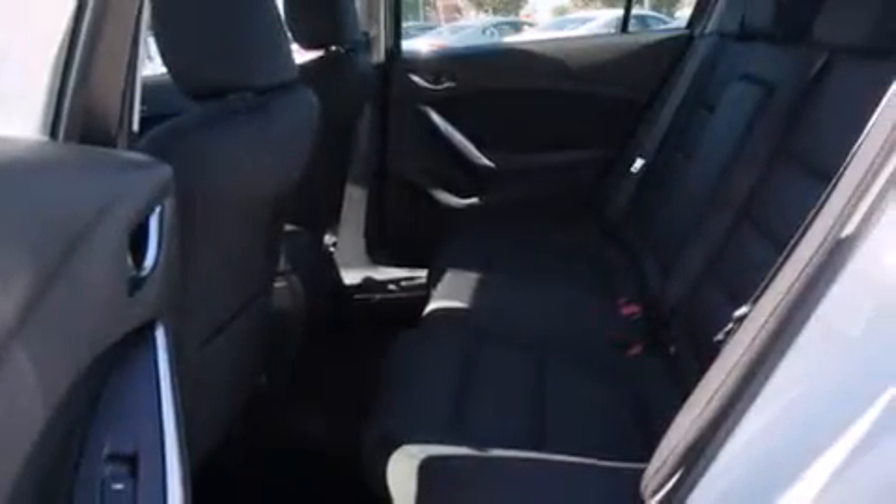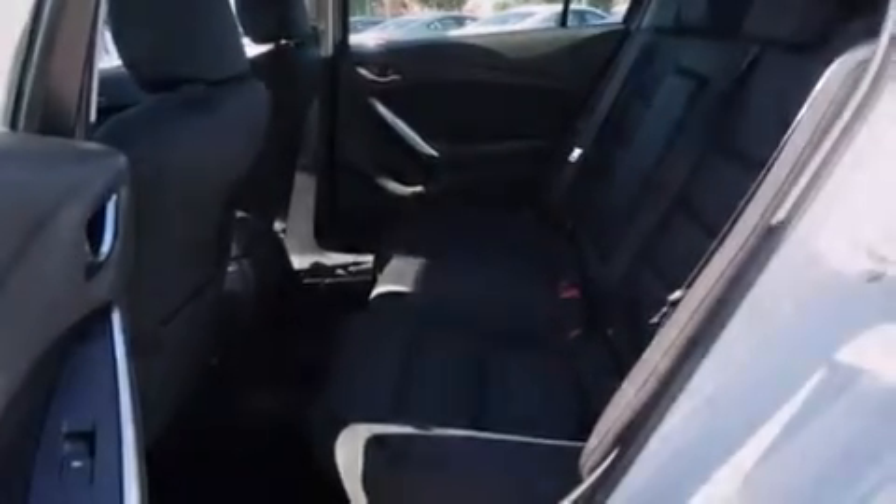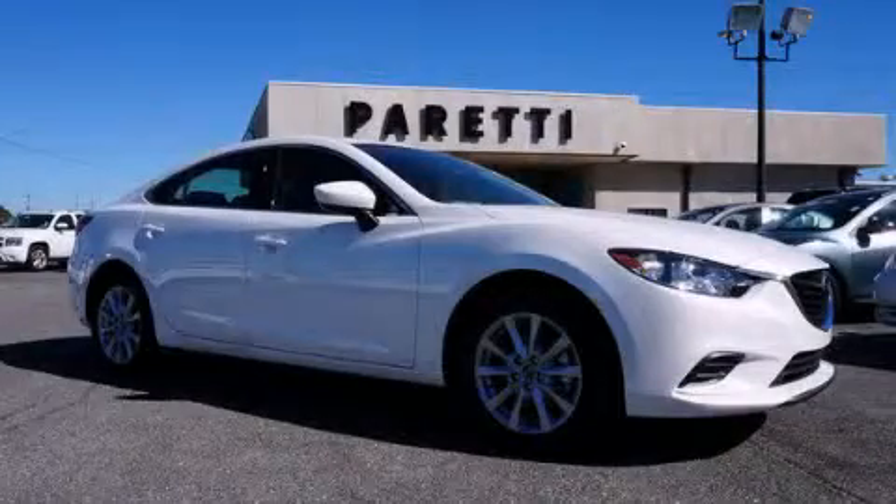Air conditioning, a pass-through rear seat, brake assistance technology, performance tires, and a rear-view camera. Stop by today and test drive this vehicle for yourself.